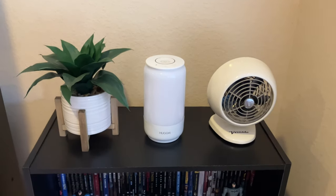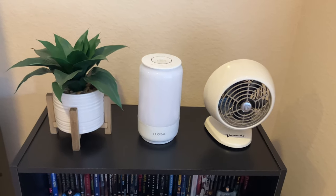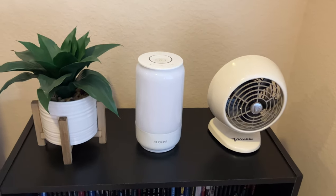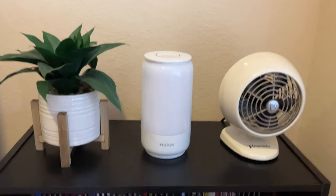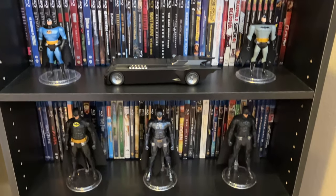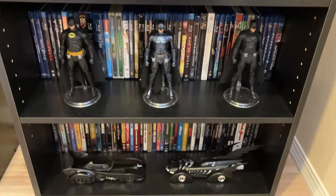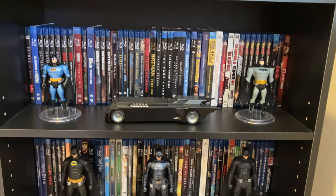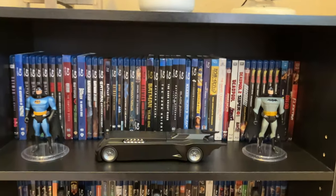Down here you can see a fake plant, a lamp, and a fan — nothing too special. And here is my whole Blu-ray collection with Batman vehicles and action figures displayed in front of them.